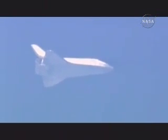Discovery at the point of terminal area energy management, receiving navigation updates for the proper alignment and speed as it approaches the heading alignment cylinder in front of the runway. Discovery less than 70 miles from the landing site, approaching the HAC. No changes to winds or weather.